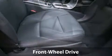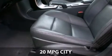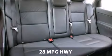With a fuel consumption of 20 miles per gallon in the city and 28 miles per gallon on the highway, this is certain to fit your needs.